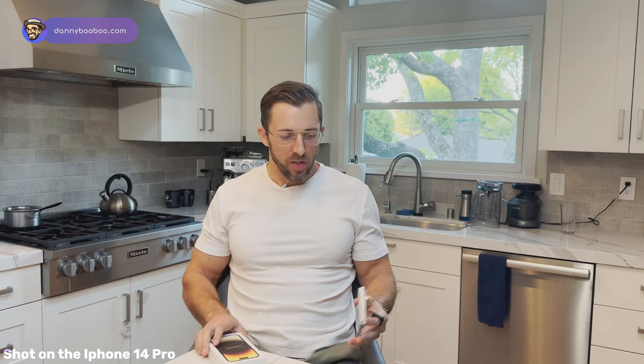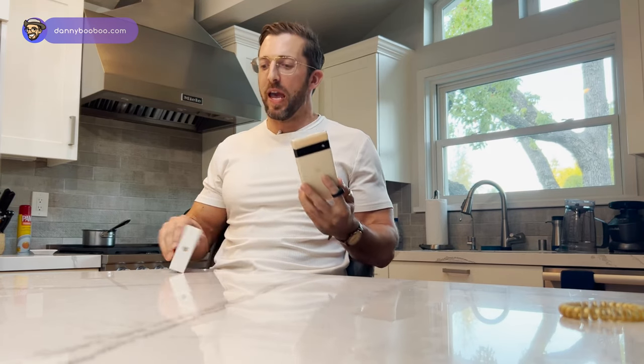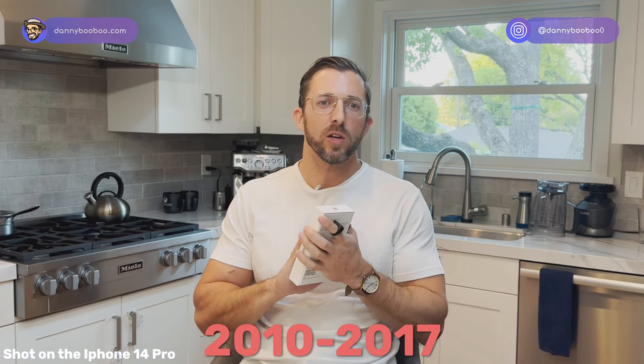Welcome to my review on the Google Pixel 6 Pro and the iPhone 14 Pro. I had the iPhone for seven years, using it from 2010 to 2017. In 2017, I switched to the Google Pixel the first year it came out. So I have experience with both the iPhone and the Pixel — seven years each. Right now I'm recording with the iPhone 14 Pro; the second half will be recorded with the Google Pixel 6 Pro.